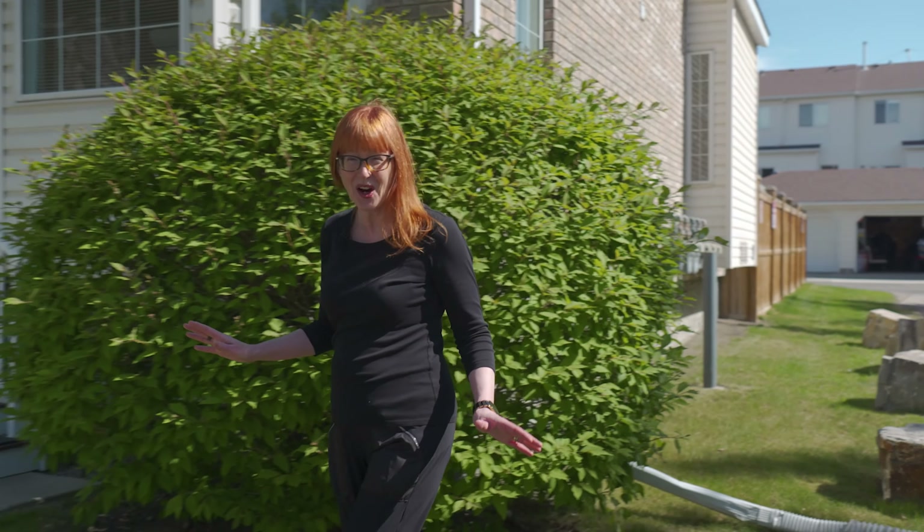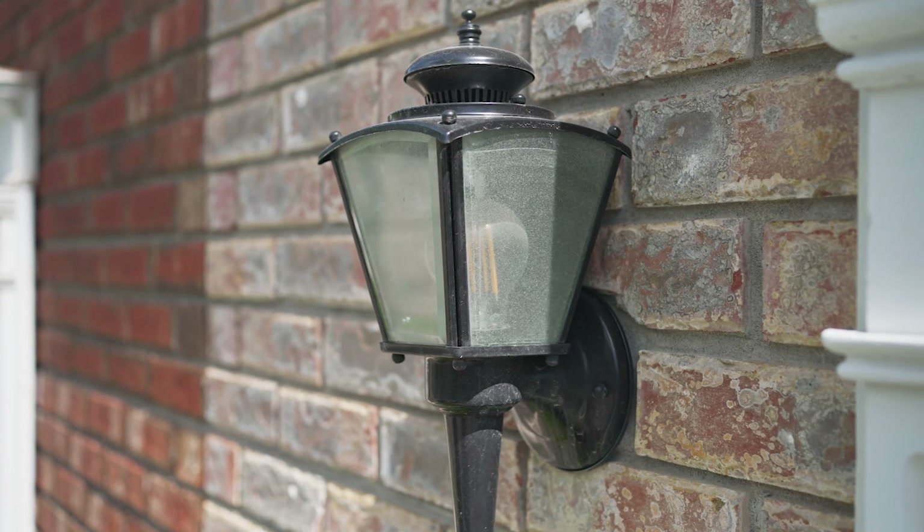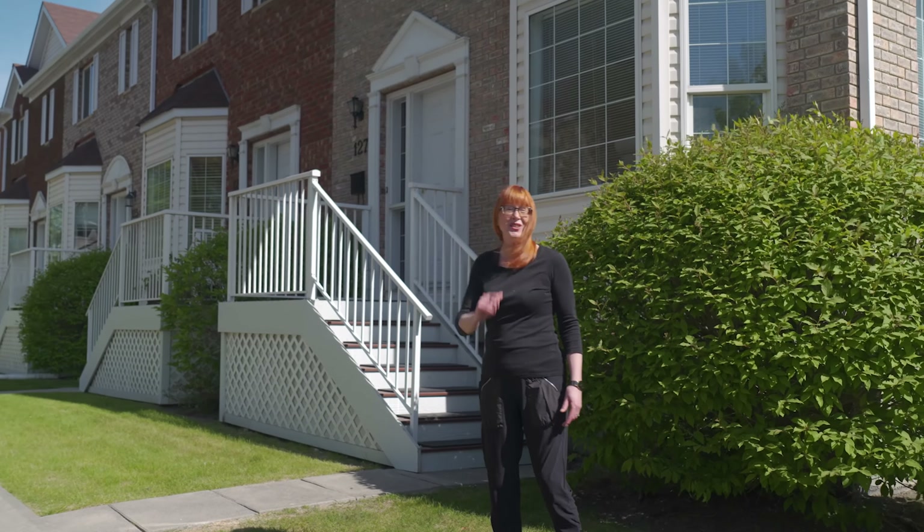Aren't these townhomes charming? I absolutely love the brownstone style. Now let's go look at the home.